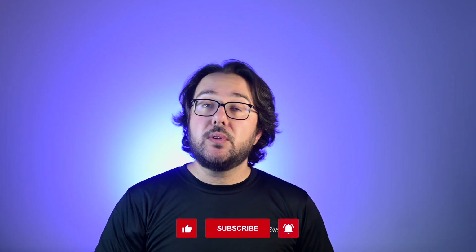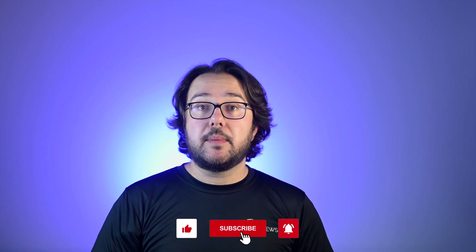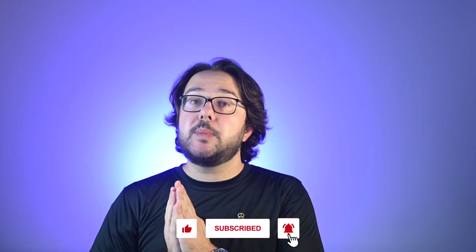Let me know in the comments section what you think. And as always, if you liked the video, please hit the like button and consider subscribing to my channel, as this encourages me to continue producing content. Until next time, cheers.